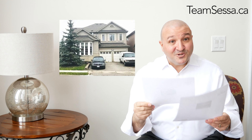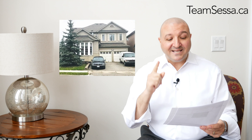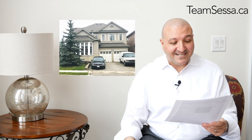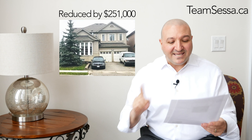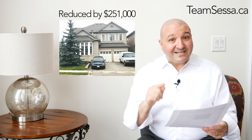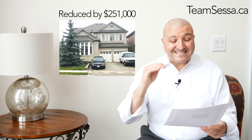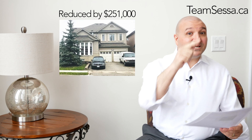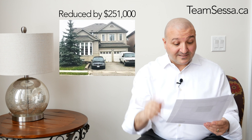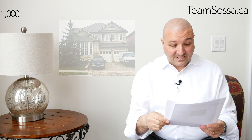Sonoma Heights — the last two, wait till you hear these price reductions. This one was $1,350,000, was reduced by $251,000, and is now $1,098,000. Since July 2017, when this property first got listed, it's had six price reductions. Not 2018, but 2017 — a long time ago. $251,000 price reduction.